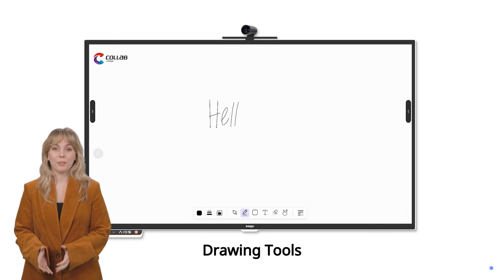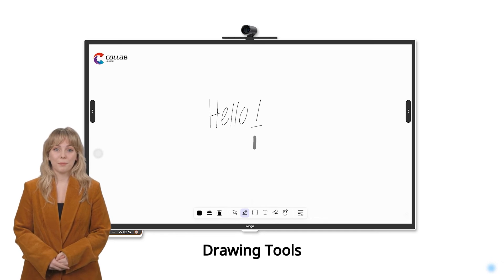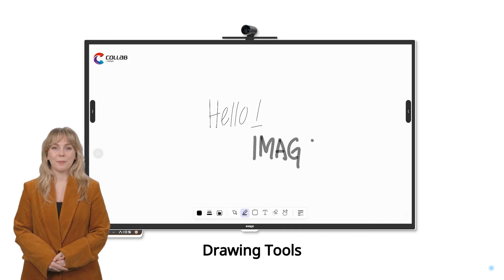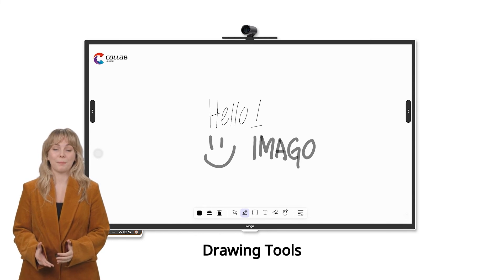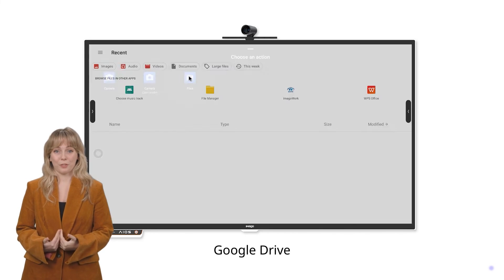Crafted for ease of use, Imago Collab's drawing tools are intuitive, making it effortless. With an array of brushes, pens, and a rich color palette at your fingertips, Collab offers the perfect canvas for every idea, big or small. Imago Collab's integration with Google Drive makes everything seamless.